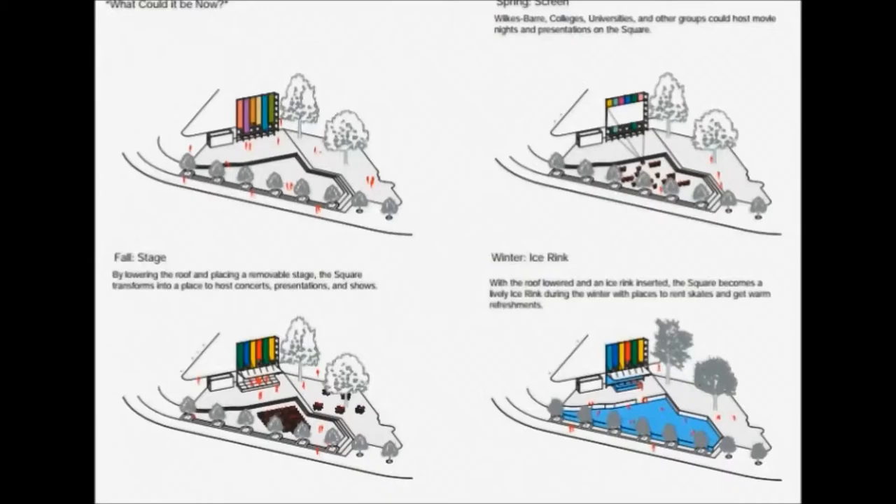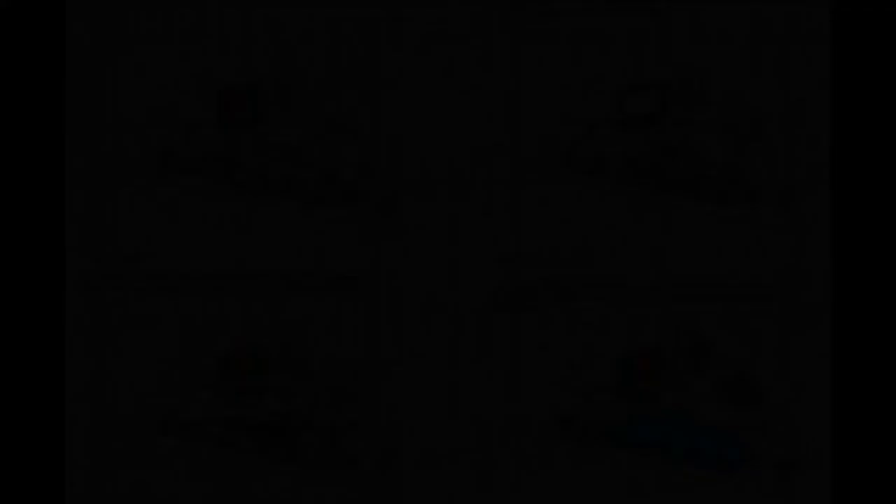Like the backdrop behind the amphitheater — imagine that backdrop being used for banners, or even as a movie screen. Kings College and Wilkes University could use it for speeches, lectures, outdoor events, even graduations. Someone like the Kirby Center could use it to show films every weekend during the summer.